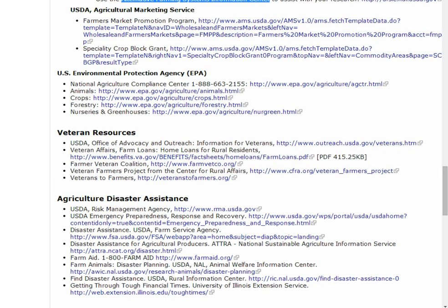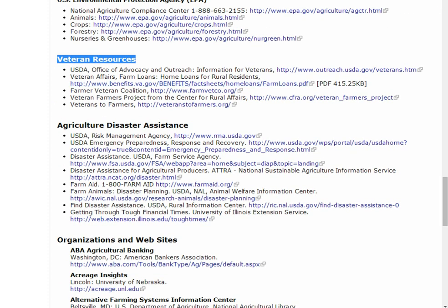If you're a veteran, you have access to additional assistance. The U.S. Department of Veteran Affairs now offers farm loans through their Home Loans for Rural Residents Program.